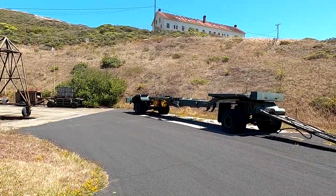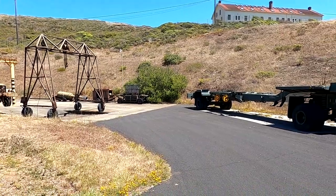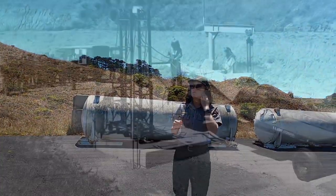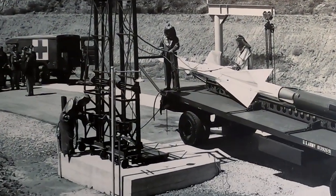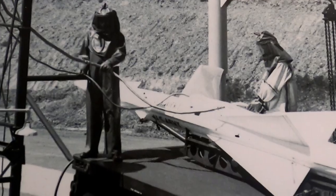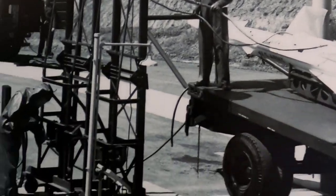The Nike Ajax had a liquid fuel — it was highly corrosive, very dangerous to handle. The Nike soldiers would have to hoist the missiles onto this scaffolding and just pour the fuel in. If you got it on your skin, it's not good.